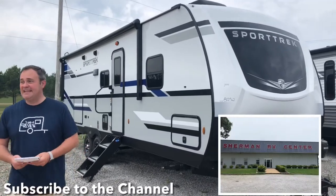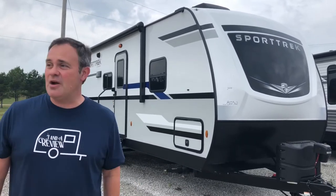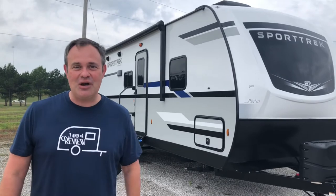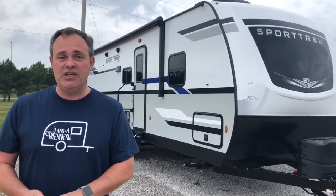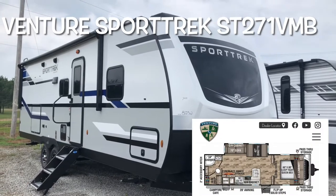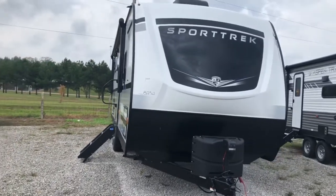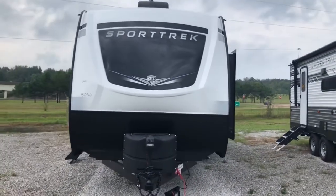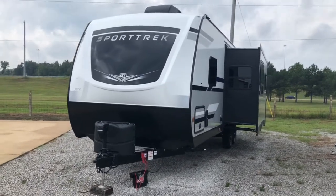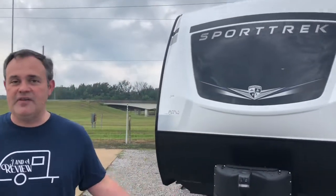Hey everybody, J and A Review, and today we're out here at Sherman RV in Sherman, Mississippi. A big thanks to Sherman RV for allowing us to do this video. For all your sales, service, and accessories, just give them a call. Today we are excited to bring you a look at what I think is a great couples camper — a 2022 Venture Sport Trek, model number ST 271 VMB. The length on this one is 30 foot 8 inches, the dry weight is 6,480 pounds, and the hitch weight is 780. We're going to show you the inside and then come outside to show you the features.